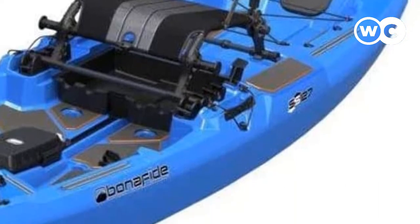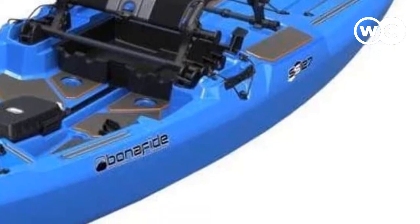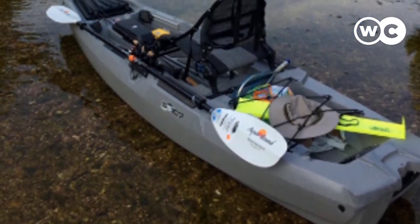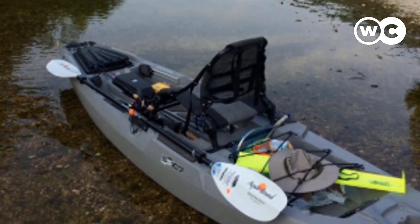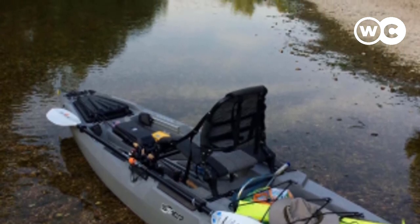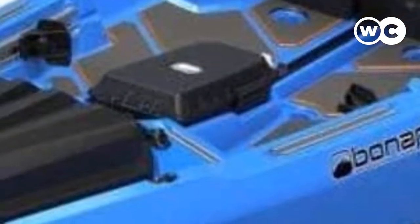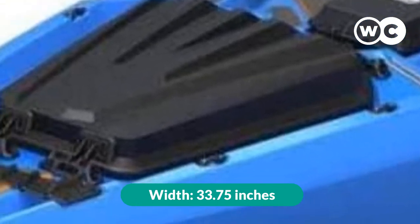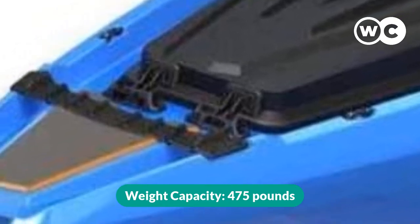The seat can also be lowered for easier paddling. This craft features a large hinged bow hatch as well as a rear tank well with bungee cords. There's also a center console where you can mount additional accessories such as a fish finder, and it benefits from a dry storage option for smaller items or valuables. The SS-127 also comes with rod tip holders and built-in gear tracks that can let you attach a camera, GPS, or additional rod holders. Its length: 12 feet 7 inches. Width: 33.75 inches. Weight: 94 pounds. Weight capacity: 475 pounds.